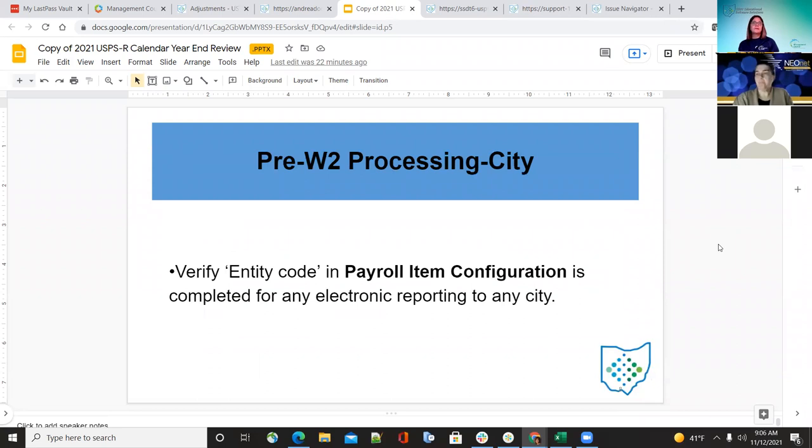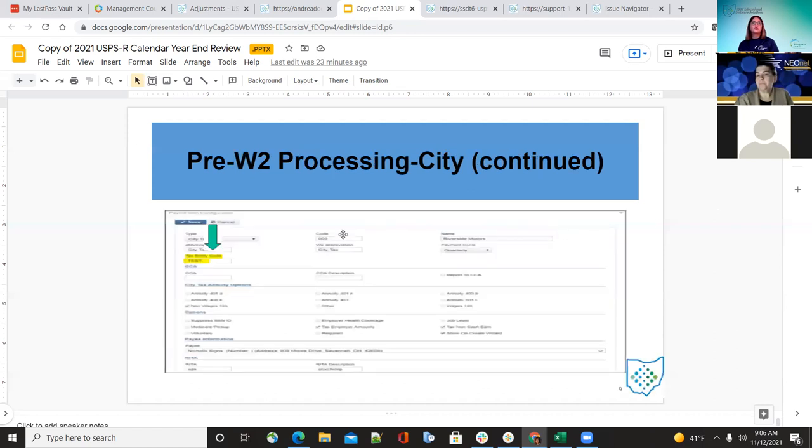For your city, make sure under payroll item configuration that the entity code is entered, because when we create the file for electronic submission, it needs to be included in order for that city to be included on the tape file. Under payroll item configuration, go to city tax and make sure the tax entity code is entered correctly.